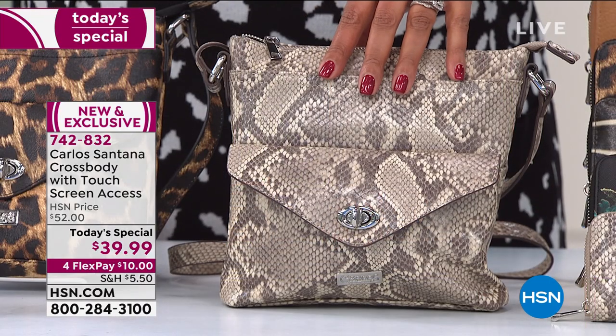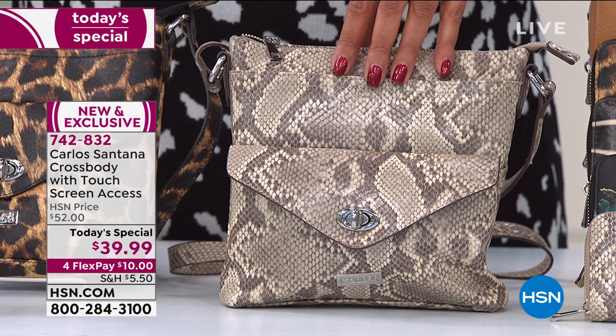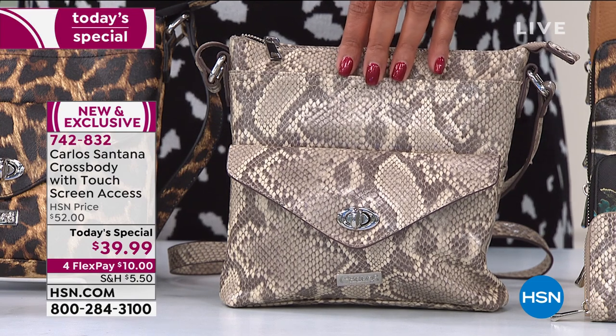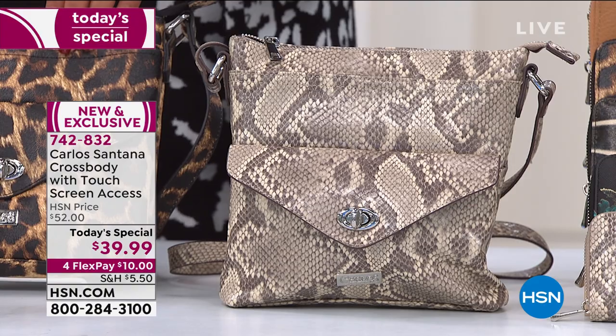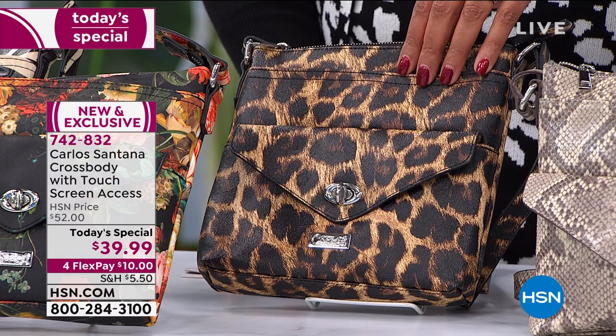This is exclusive to HSN. Carlos Santana handbags are sold all over the world, but you cannot find this anywhere. We have beautiful colors for you. This is your snake — by far the most popular bag. Next we have leopard, which is sassy and a great classic.